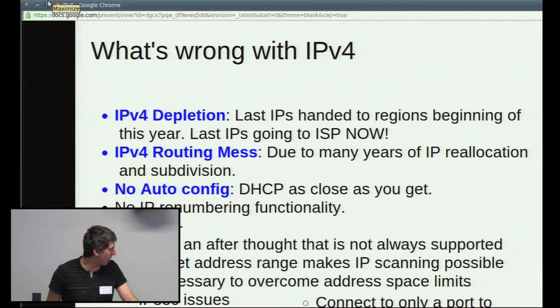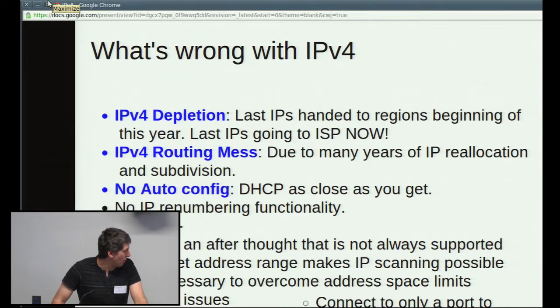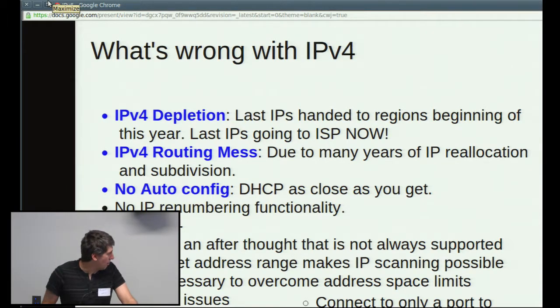IPv4 is a bit of a routing nightmare because it's been subdivided so many times and piecemealed out that the routing tables get enormous and a lot of the big routers have a lot of trouble. There's no auto-config — you can do DHCP, but that's not quite the same thing. There's no way to renumber your IPs while it's up and running. Security-wise, IPsec in IPv4 is an afterthought tacked on the end and doesn't work very well through NAT. And because there aren't enough IPv4 addresses to go around, you have to use NAT.